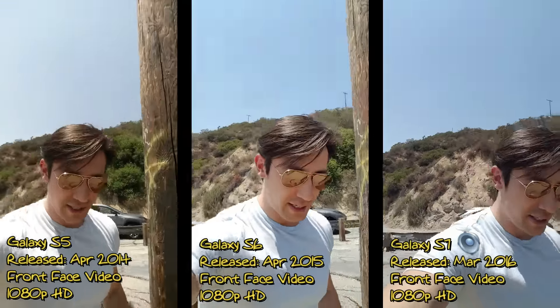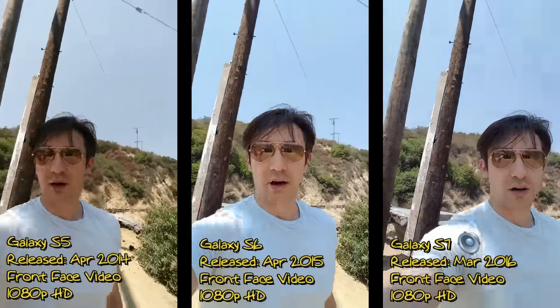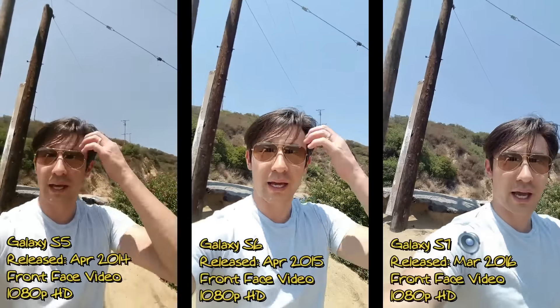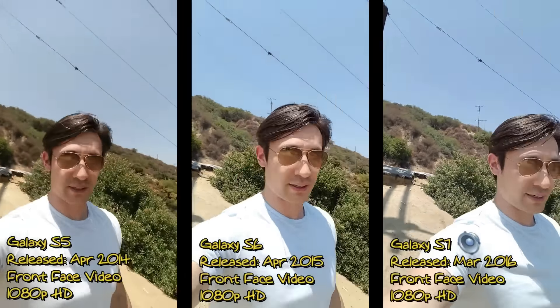Now if I go to the back-facing camera, all three of these phones can run at 4K, which I'm going to do a video on shortly. I'll be taking some photos as well. With the front-facing camera, the S5 is 2.1 megapixels and the S6 and S7 will be at the max at 5 megapixels.